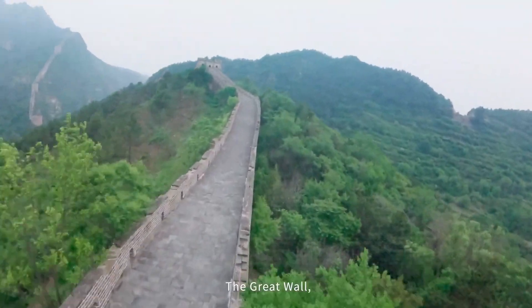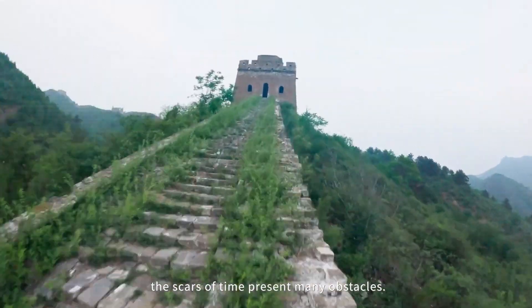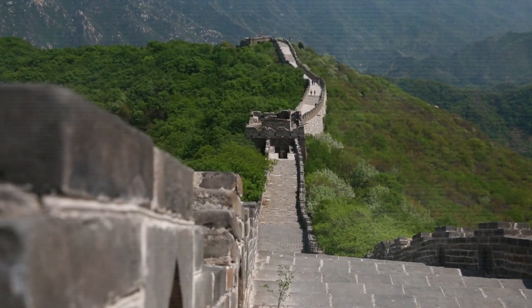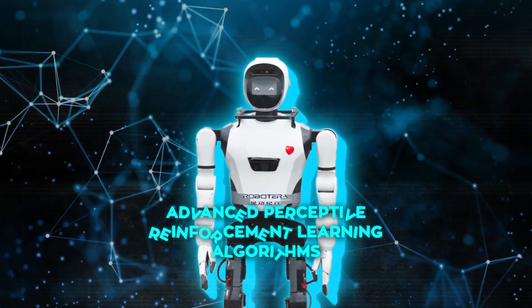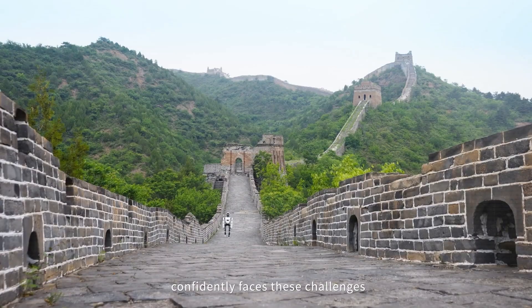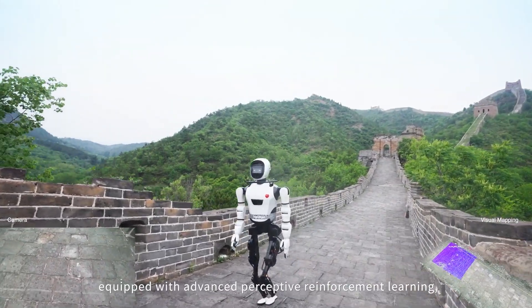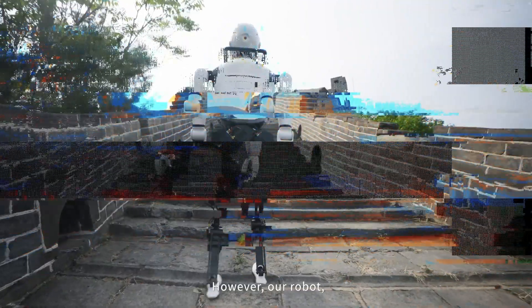The Great Wall is no walk in the park, even for us humans. Those paths are cracked, the stairs are crazy steep with no railings, and there are random potholes everywhere. It's an obstacle course designed to trip up any bipedal robot. But the X-Bot-L handled it all with surprising ease, thanks to Roboterra's advanced perceptive reinforcement learning algorithms. This robot can actually perceive and make sense of its environment in real time using sensors and AI, identifying obstacles and changes in terrain.